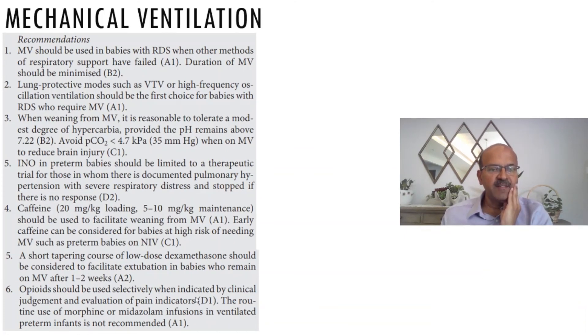Opioids should be used selectively when intubated, by clinical judgment and evaluation of pain indicators. Routine use of morphine or midazolam in ventilated preterm infants is not recommended. Sedation should not be taken lightly — we do not know the long-term impact on the developing brain. Midazolam causes significant fluid shifting, edema-related problems, fluid balance, and renal function issues. Use it for minimal periods and only if essential.